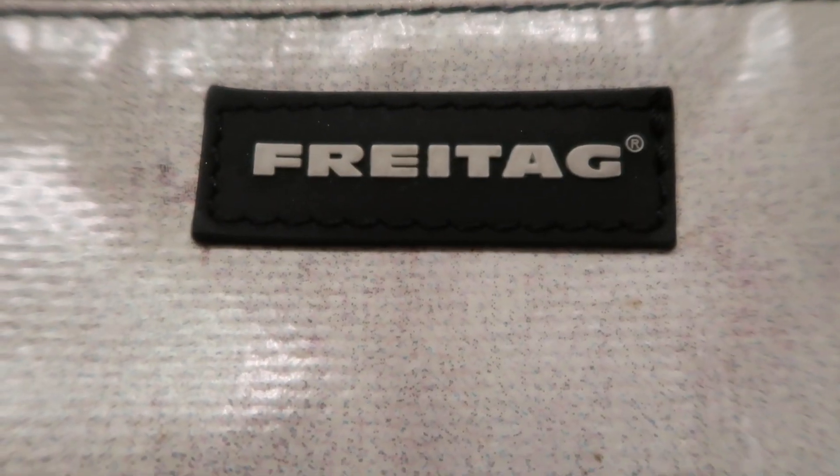Well today guys I have a little more of a pragmatic item to share with you — something more of a sports gear type of bag. It's my Freitag cycle bag.